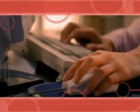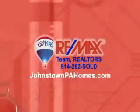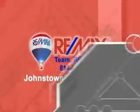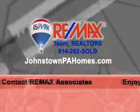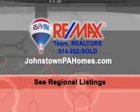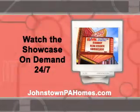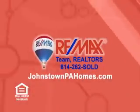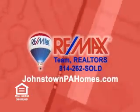Today's homeowners and buyers use the speed and convenience of the internet to get information, and RE-MAX Team Realtors is there to help with johnstownpahomes.com. At johnstownpahomes.com, you can contact an experienced RE-MAX associate to enjoy visual tours and learn more about listings from throughout the region. You can even watch this week's Sunday Real Estate Showcase 24-7 at johnstownpahomes.com — the official website of RE-MAX Team Realtors.